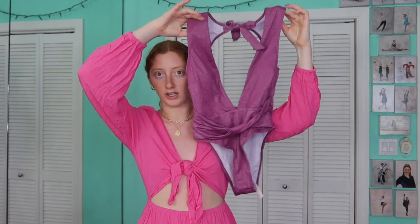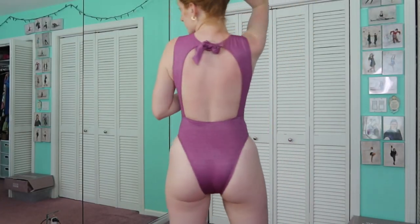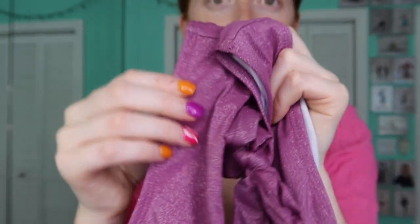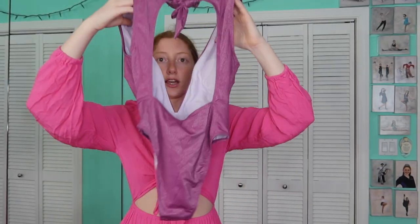Now for some one-pieces. This purple one is very similar to a sky blue one I got before that was a little too big on me — I sized down and it fits amazing. It's a size small, so so pretty, and I don't have a lot of pieces in this color. It's sparkly like the teal bikini but different material — not scratchy at all, more of a swimmer material. It has a very deep V, a twist detail in the middle, sits very high on the hips, and the back is open with a tie at the very top.